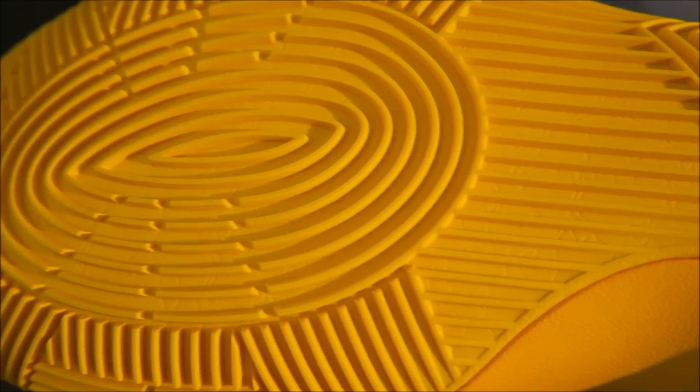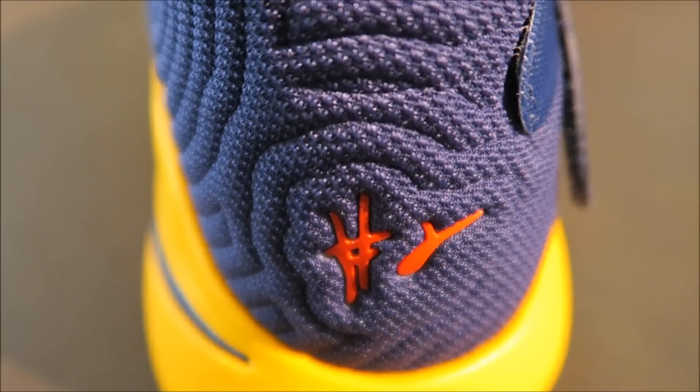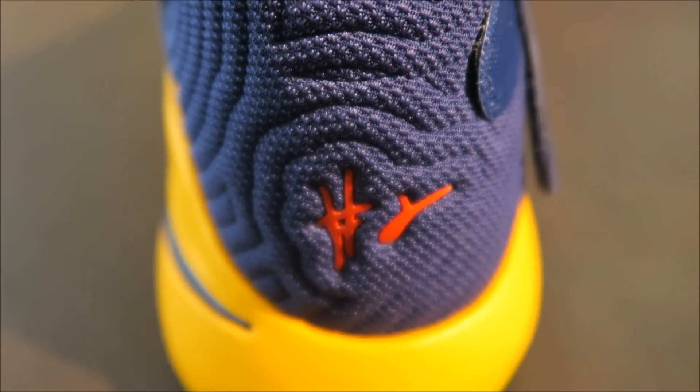Zoom Air of course. There's your logo on the heel. There's your number 2 on the back repping his jersey.